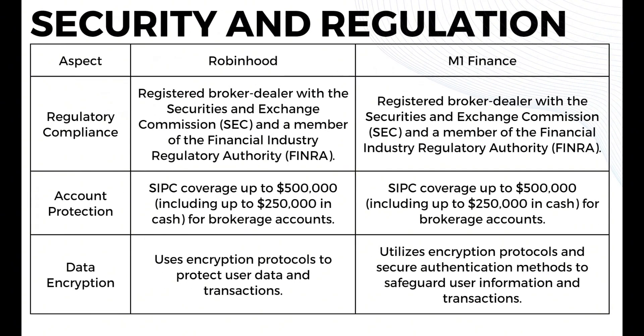Now in terms of security and regulation — both Robinhood and M1 Finance are registered broker-dealers with the Securities and Exchange Commission (SEC) and members of the Financial Industry Regulatory Authority (FINRA). For account protection, both offer SIPC coverage up to $500,000, including up to $250,000 on cash for brokerage accounts. Both platforms use encryption protocols to protect user data and transactions, with M1 Finance also utilizing secure authentication methods to safeguard user information.